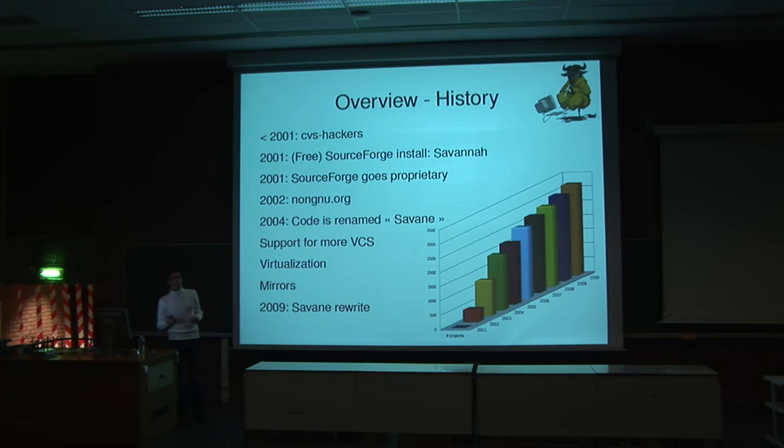Sadly, it quickly became proprietary. So we decided to run our own fork of this code, and we have been maintaining it ever since. In 2002, we opened the platform for non-GNU projects. Previously it was only for GNU projects. Now everybody can contribute a project to the platform if they meet a few requirements.